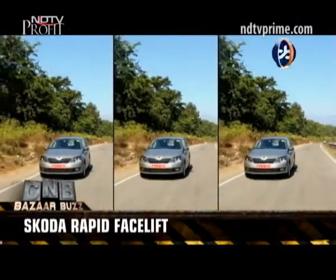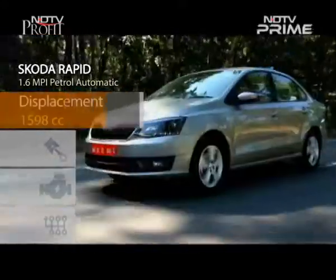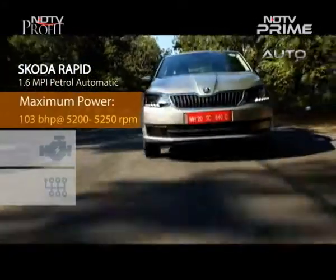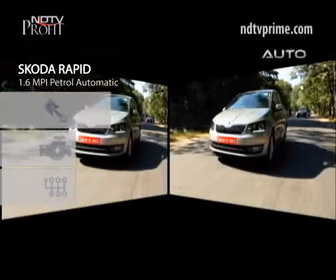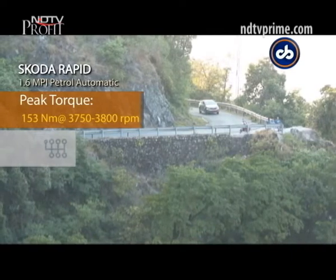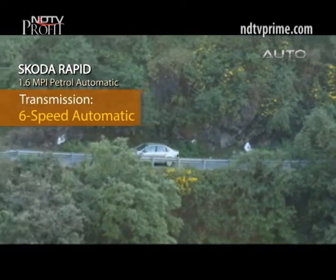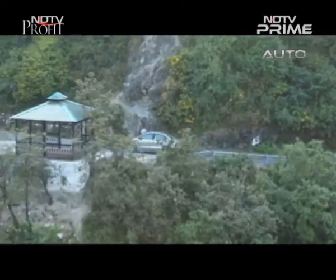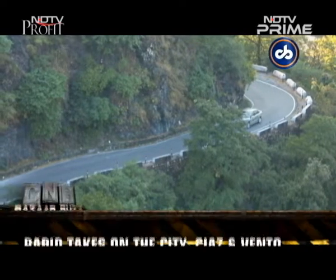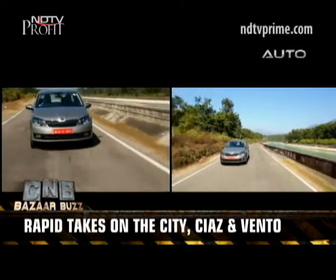We first tested the 1.6-litre petrol engine with the automatic gearbox. The engine performs well on the highway, giving enough power with smooth gear shifts. It makes 103 bhp of max power and 153 Nm of peak torque. As we started our climb up the lower foothills of the Himalayas, the 6-speed automatic gearbox did feel a little slow, making the car feel a little underpowered on steeper inclines. But this is familiar as the petrol engine is unchanged.